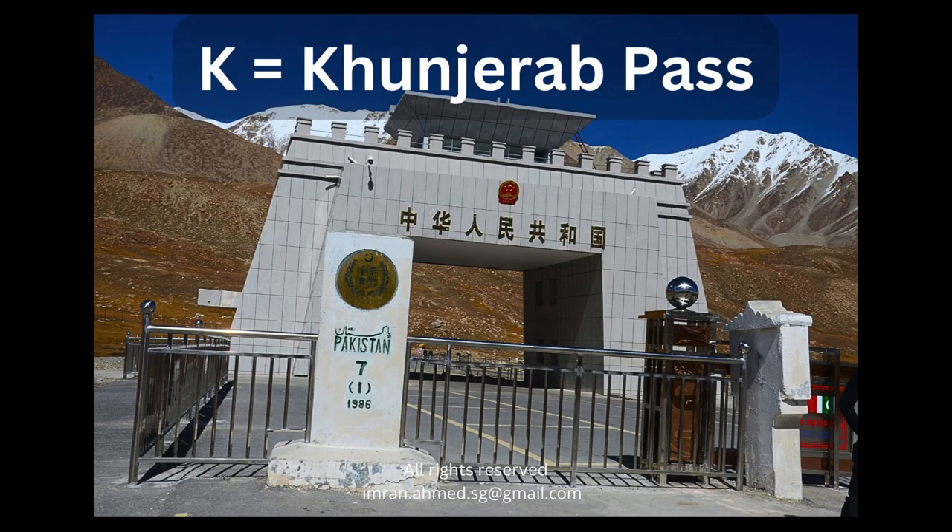K is also for the Khunjerab Pass, the border crossing between Pakistan and China through a very mountainous region. This border crossing is located 5,000 meters above sea level and is well worth a visit, especially if you are in Hunza in the north of the country.